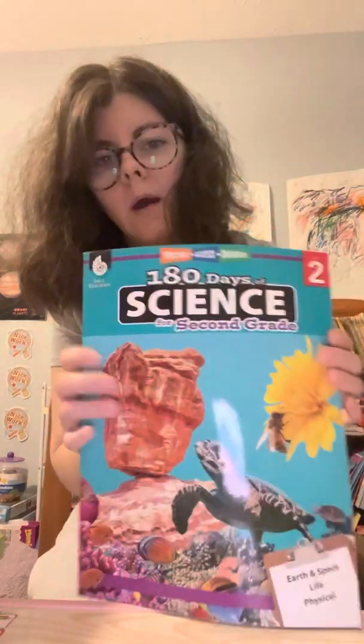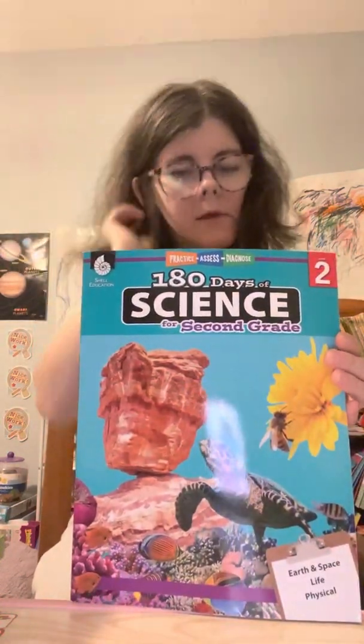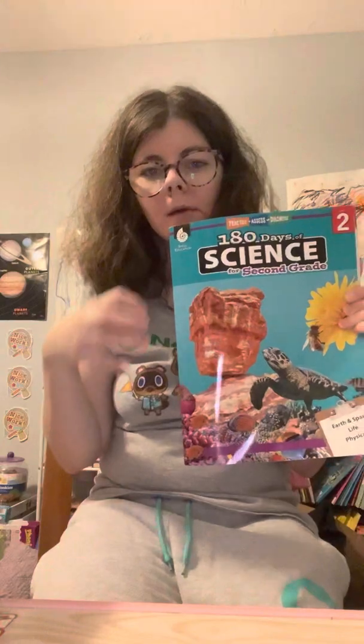We're also going to be doing second grade science — 180 days to pass the standardized test for science. I think that's pretty cool. They do these to help them pass the standardized test plus focus on something they love.